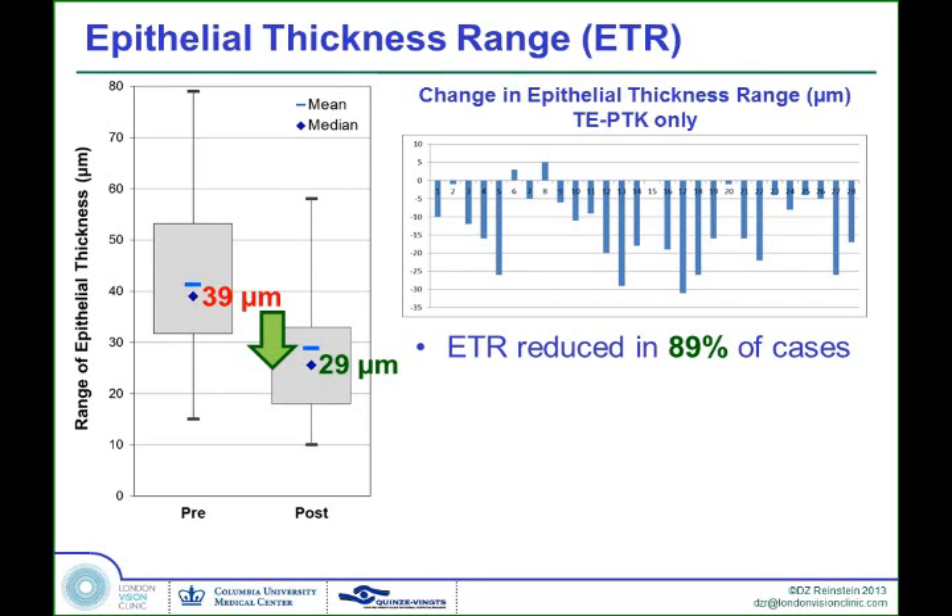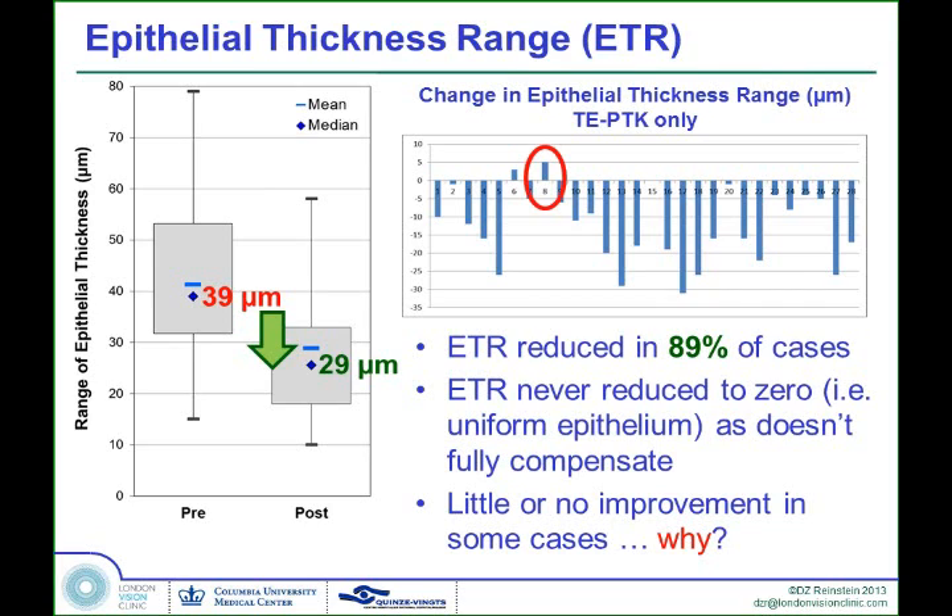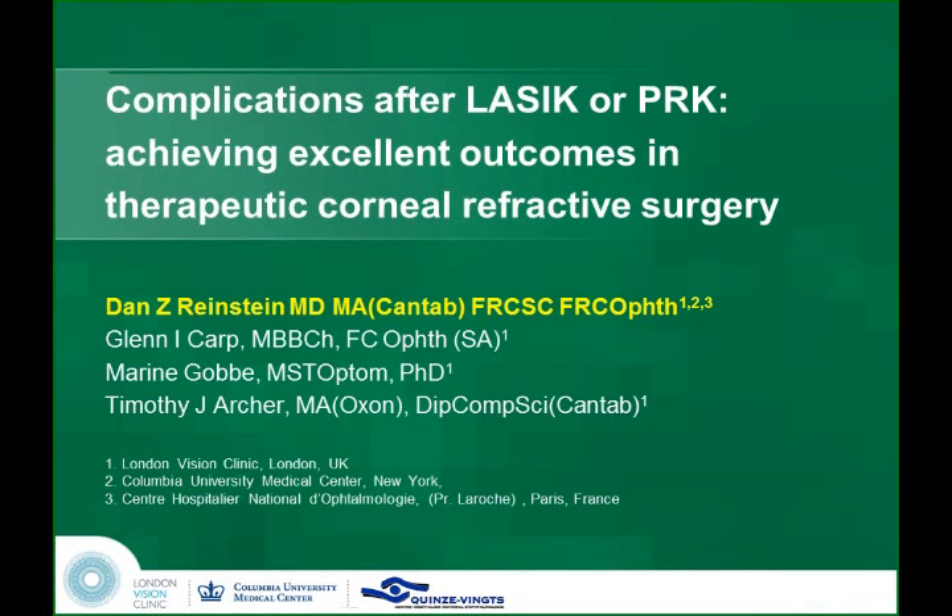All of these cases have totally different sources of irregularity — different types of surgery, or perhaps a scar. It will never be reduced to zero because the epithelium doesn't fully compensate, but as long as we're improving it enough, we're doing well. There are a couple of cases where it didn't get better — the epithelial thickness range was the same after the first trans-epithelial PTK as before surgery. The question is why. To answer that question and deliver the finale as promised, I'm going to hand back. Thank you.